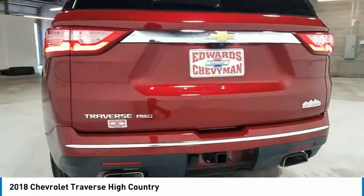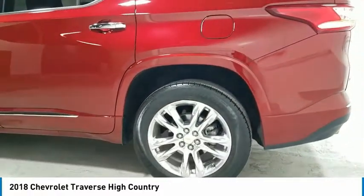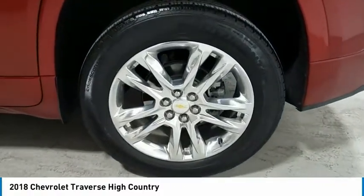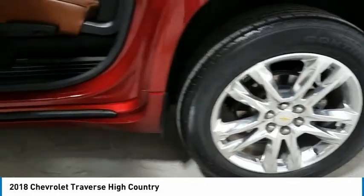Towing package, all-wheel drive, aluminum wheels, heated side mirrors, traction control, daytime running lights, remote keyless entry, fog lights, remote trunk release, mirror memory.